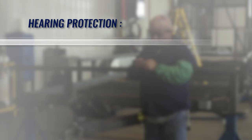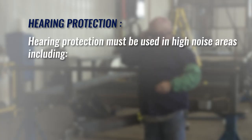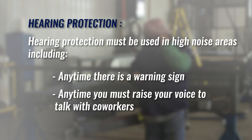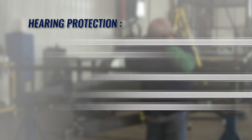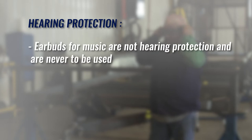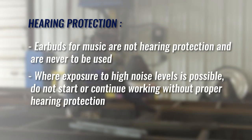Here's a recap of the important safety requirements regarding hearing protection. Hearing protection must be used in high noise areas, including any time there is a warning sign, and any time you must raise your voice to talk with coworkers. Earbuds for music are not hearing protection and are never to be used. Where exposure to high noise levels is possible, do not start or continue working without proper hearing protection.